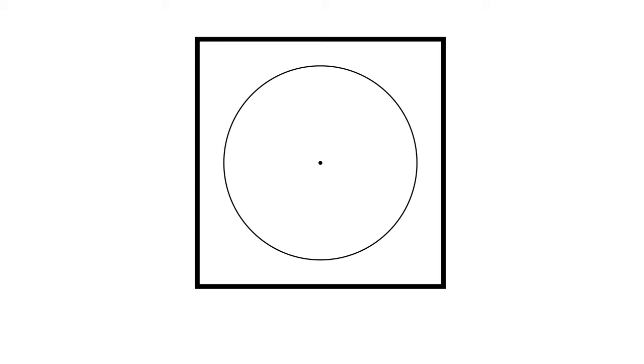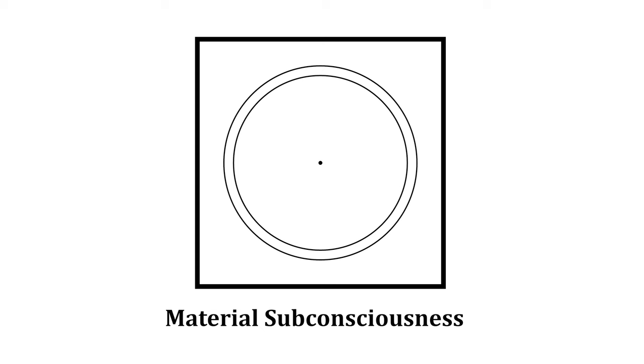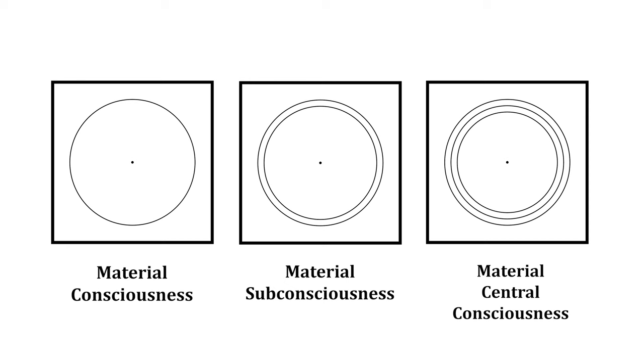This is the symbol for the material consciousness — notice that it has a single circle with a dot in the center. This is the symbol for the material subconsciousness — notice that it has two circles with a dot in the center. And this is the symbol for the material central consciousness.